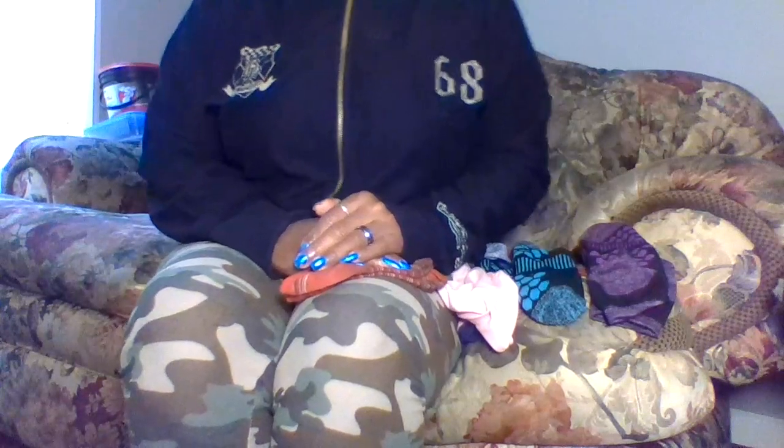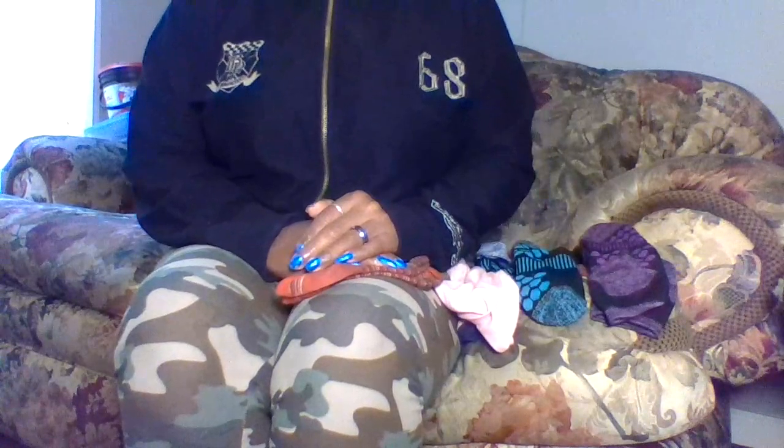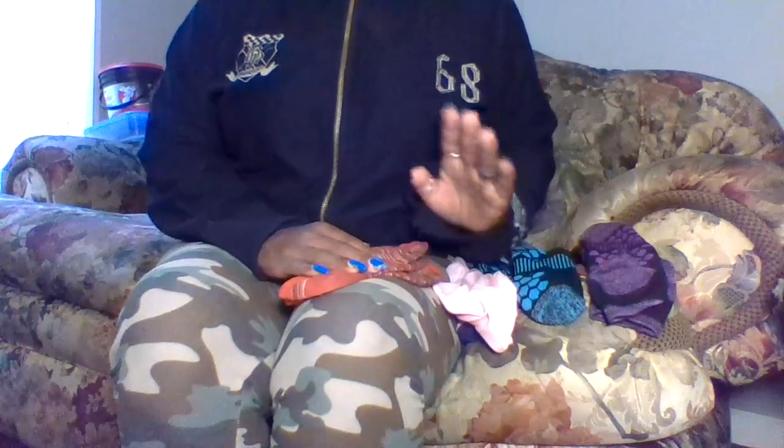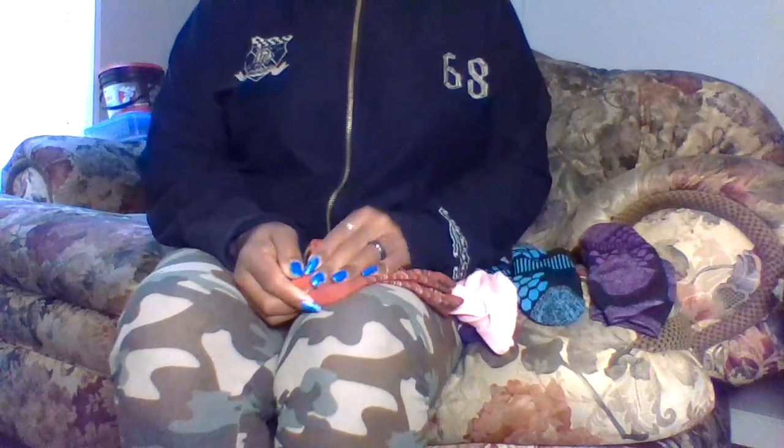Hey Angels! Today I'm reviewing some of my most favorite socks. I have a lot, a lot of socks. So these are just a few of my most favorites, and I'm going to tell you guys why.